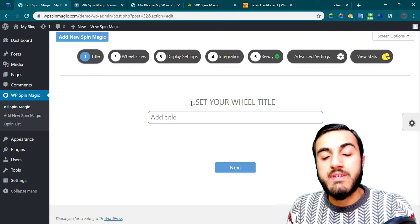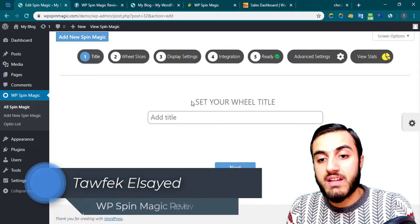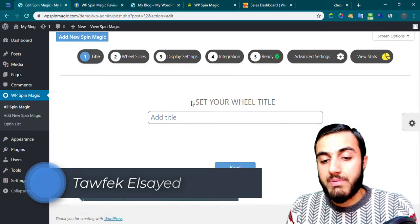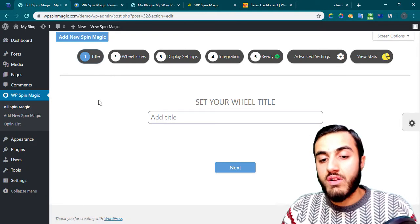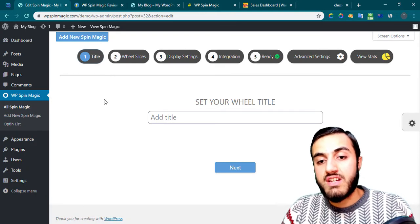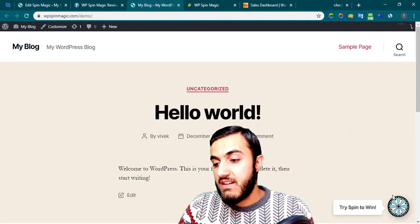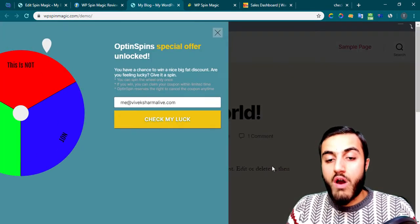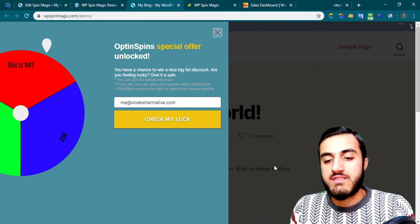Hi and welcome to my WP Spin Magic Review. This is Tafik, and here I'm inside the actual plugin where you will get the plugin after you have installed it on your WordPress website. If you don't know WP Spin Magic, it's a WordPress plugin that will help you to create something like this spin here.